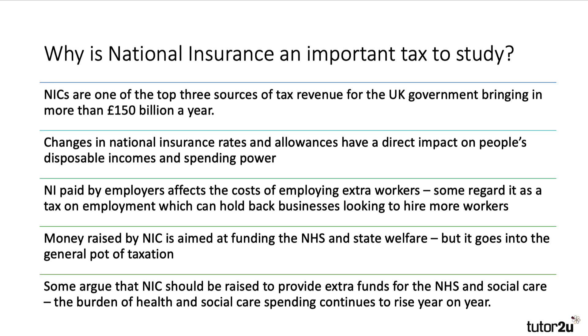The money raised by national insurance — nearly £160 billion a year — is essentially aimed at funding the NHS and state welfare, but in reality it just goes into the general pot of tax. Some people are now arguing that we should be raising national insurance to provide significant extra funds for the NHS, given the financial crisis there, and also for social care, because the burden of health and social care continues to rise year on year. Going forward, that burden will be very significant, so there's a big issue about how you pay for the NHS and social care in the years to come.